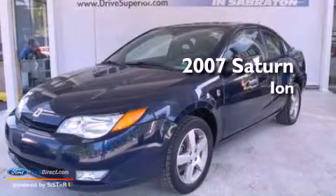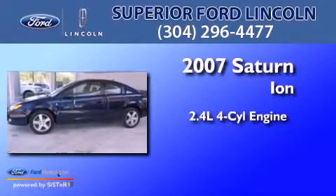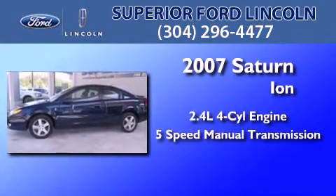This is a 2007 Saturn Ion. It has a 2.4-liter 4-cylinder engine and a 5-speed manual transmission.